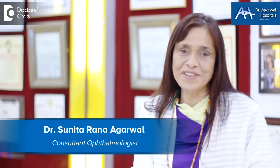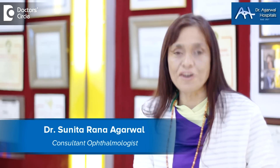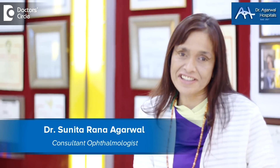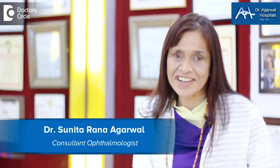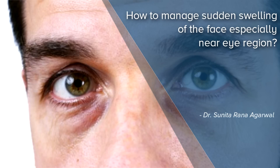Namaskara, I'm Dr. Sunita Rana Agarwal and my speciality is ophthalmology — eyes. However, I'm also into genetic engineering or gene therapy, and my practice is at Dr. Agarwal Hospitals, 15 Eagle Street, Shantinagar, Bangalore 25.